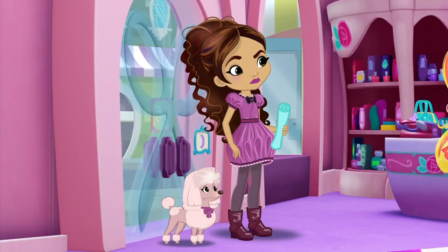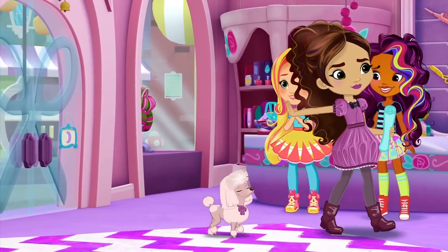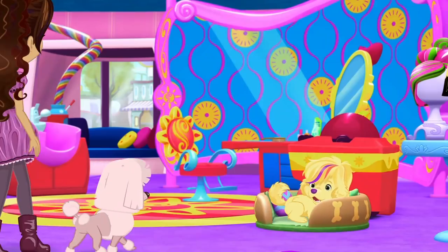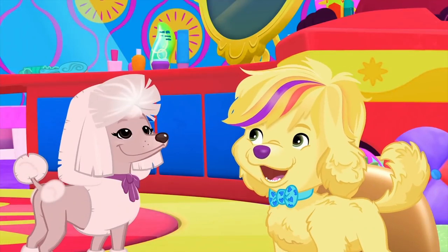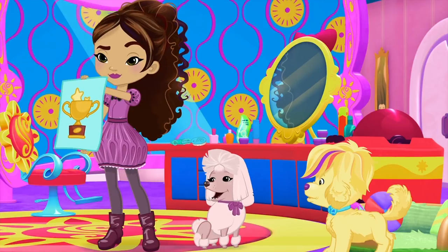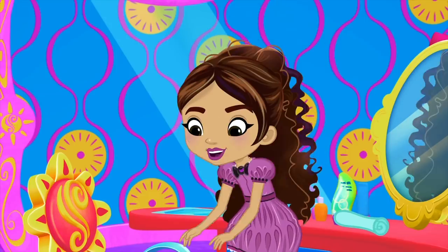How can we help you today? No time to chat, Sunny. I want you to give Casey a complete makeover. We're entering the perfect pet contest. Did someone say perfect pet? Uh-huh. And I'm sure to win. Casey needs show-ready hair, and she needs it now.